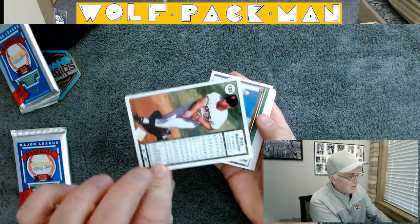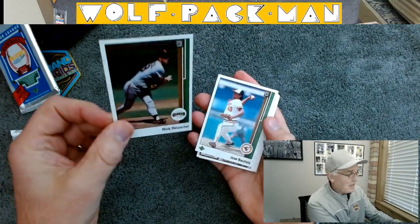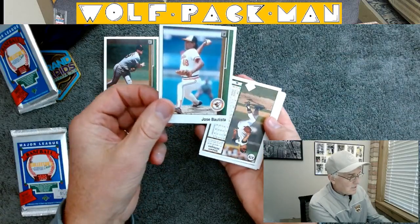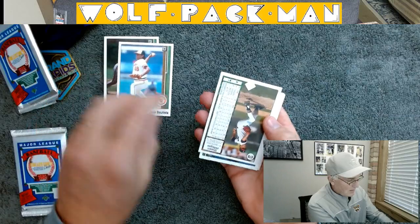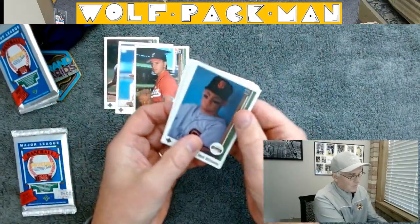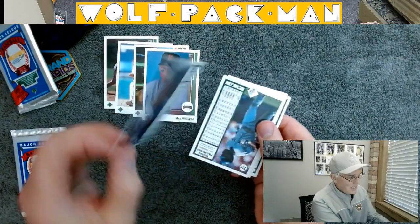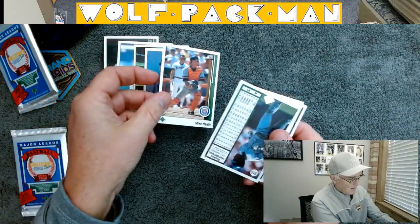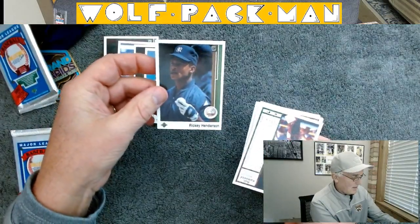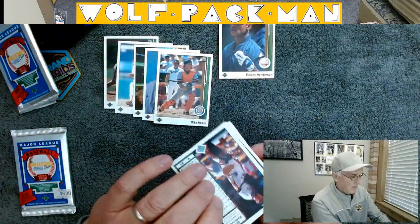So we've got Rick Rochelle, and look at that — first year, and they've got the hologram on the back. Right out of the gate, Upper Deck kicking some ass in the sports card industry. Jose Batusta, Sean Hillegas, Matt Williams for the Giants. Oh, there's a Detroit Tiger — Mike Heath. Oh, this is a cool card — Ricky Henderson of the Yankees. That guy was amazing, especially the years he played for the Oakland A's.